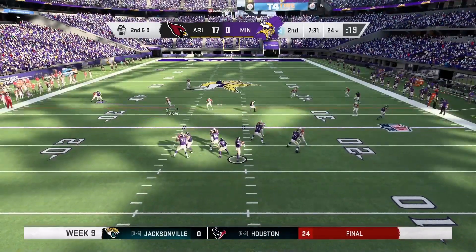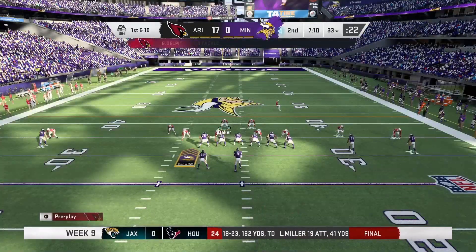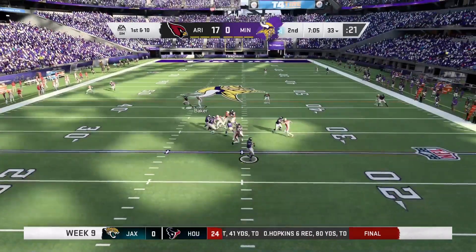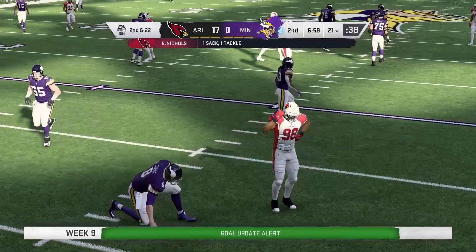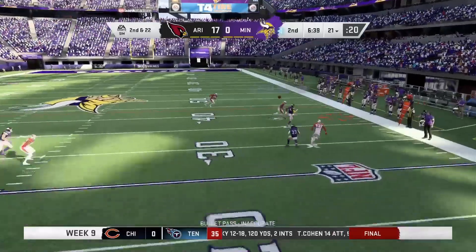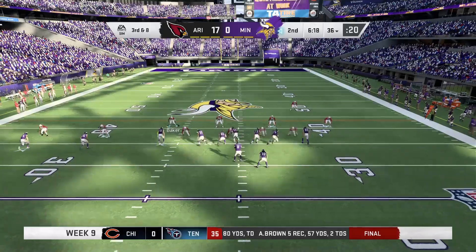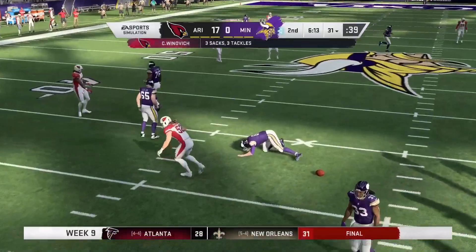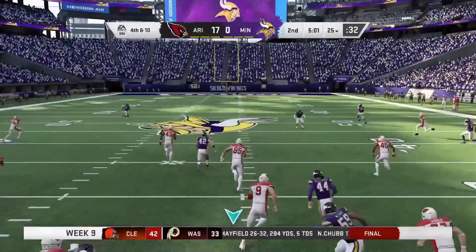1st and 10 — Kirk comes back to pass. 2nd and 9, he finds Rudolph for about 10, picks up the 1st. 1st and 10 — play action fake, back to pass, and Benardrick McKinney gets in there for the sack, about 12 yards. 2nd and 22 — 5-wide, they throw it to Stefon Diggs on the sideline, he catches it for about 15, toe drag there. 3rd and 8 — Chase Winovich gets in for his 3rd sack, loss of 8. We get the ball back but don't do anything with it, 3-and-out, punt it back on a 4th and 10.